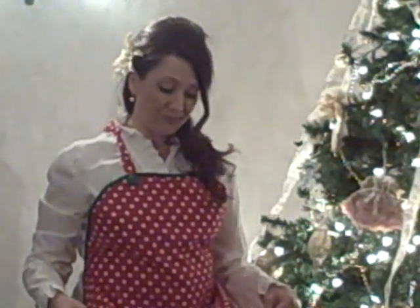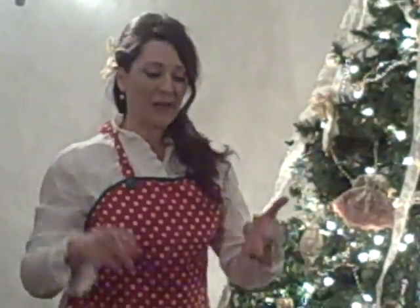And speaking of aprons, I'm wearing one of our Christmas polka dot aprons. In fact, I had the funniest experience the other day. I went and did a holiday boutique, and I met this lady who is just about as crazy over aprons as much as I am.